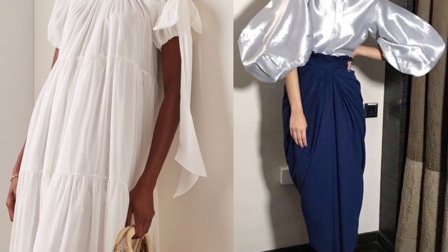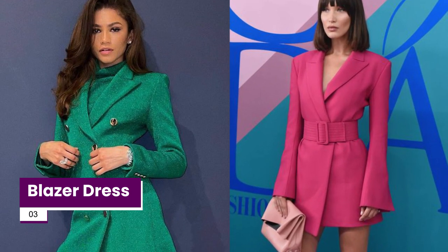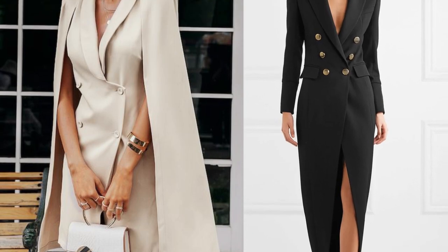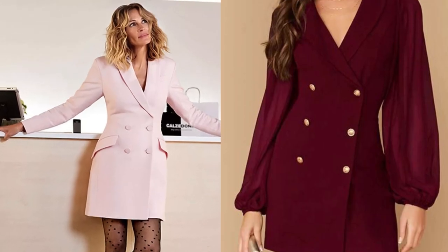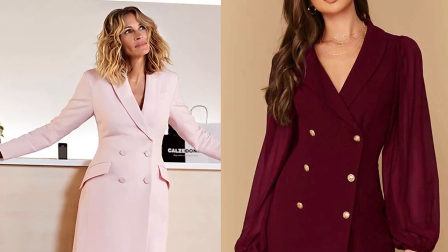A blazer dress is the perfect ensemble to wear when you need to talk business but have fun at the same time. These dresses look like a blazer but are worn as a dress. It's versatile and perfect for any occasion — rock it with low-rise sneakers or a pair of ankle boots.